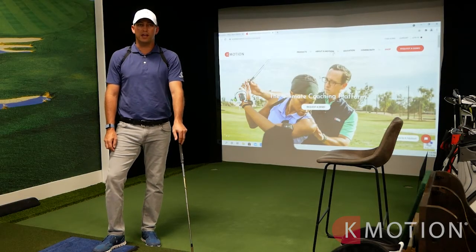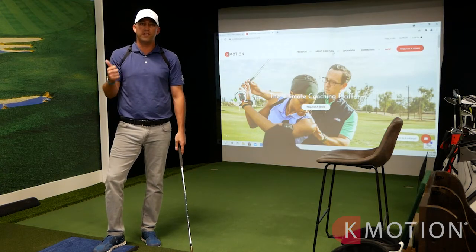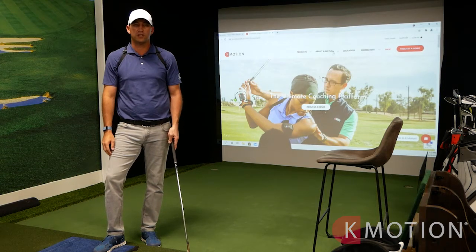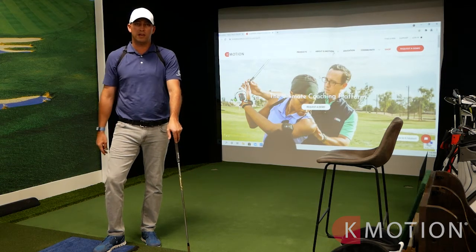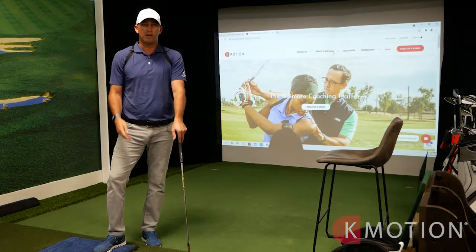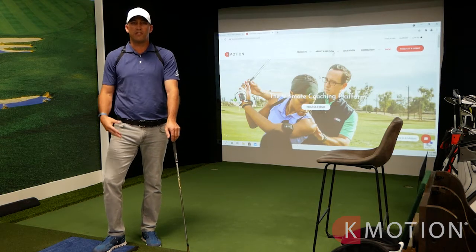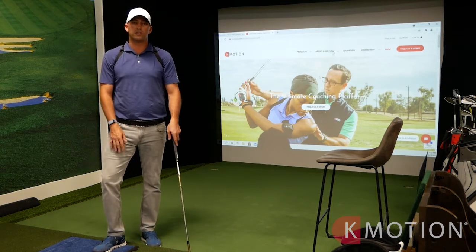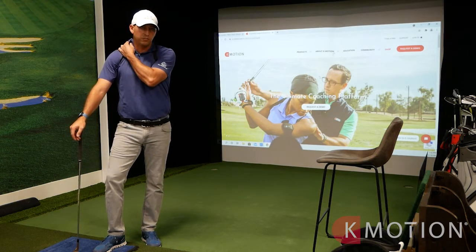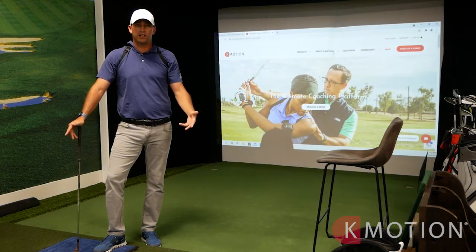I would certainly recommend the K Coach for a plethora of people. One is someone who is really feel-based — they can take the apparatus home and use the suit at home for feels. Additionally, maybe a tour pro making changes who needs help especially when they're on the road and can't see their swing coach. There are a lot of instructors and others who don't utilize this as much as they should — it's definitely worth taking the time to dive in to assess your players and give them great feedback.